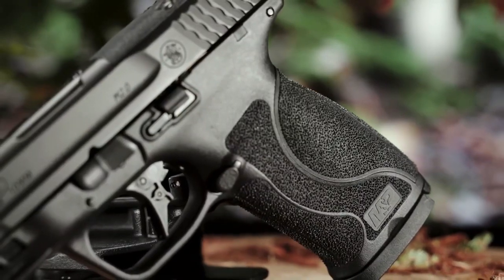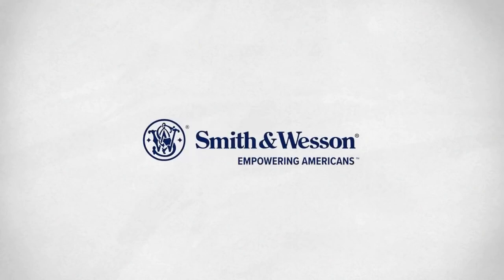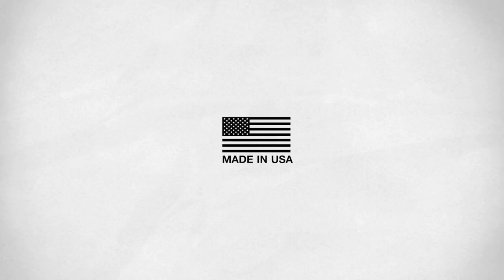Everyone knows I'm a big fan of the M&P line of handguns, and when they come out with a 10mm, you're damn right I'm excited about that. I can't wait to get my hands on this one on the range and see if it's as good as I think it's going to be.